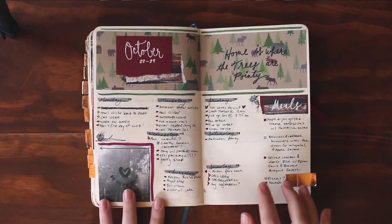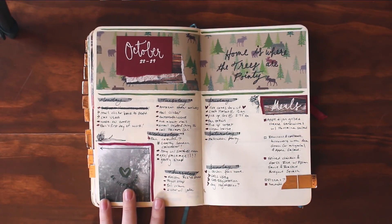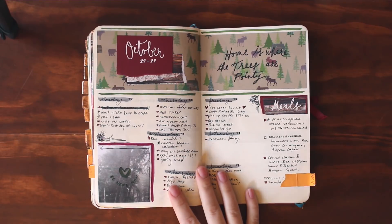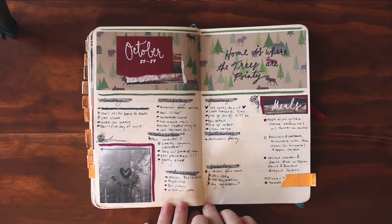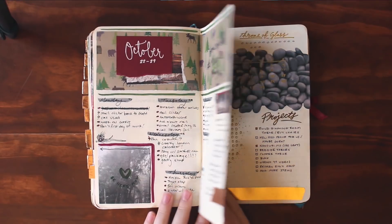This spread is one of my favorites because it's the first one I did when we moved to Washington. I used my pointy tree paper, which I had been saving specifically for when we went to Washington. I have a little quote that says 'home is where the trees are pointy' because I was really ready to be back on the West Coast. Washington is the place that my soul loves, so I was just so excited to be there.